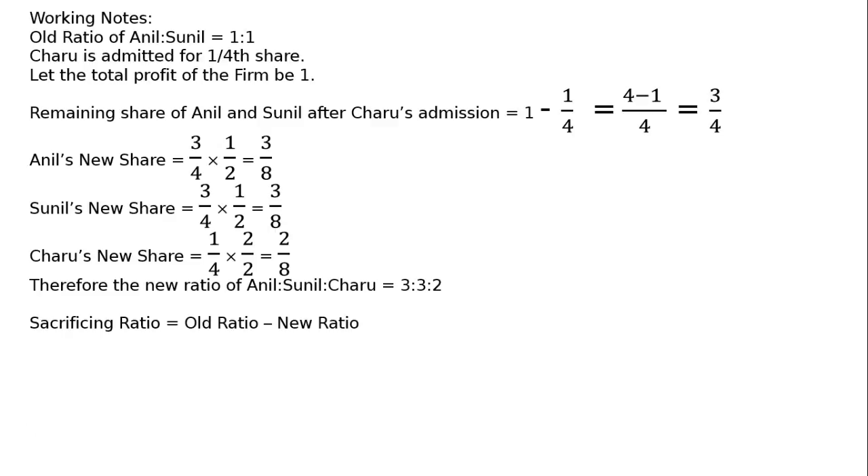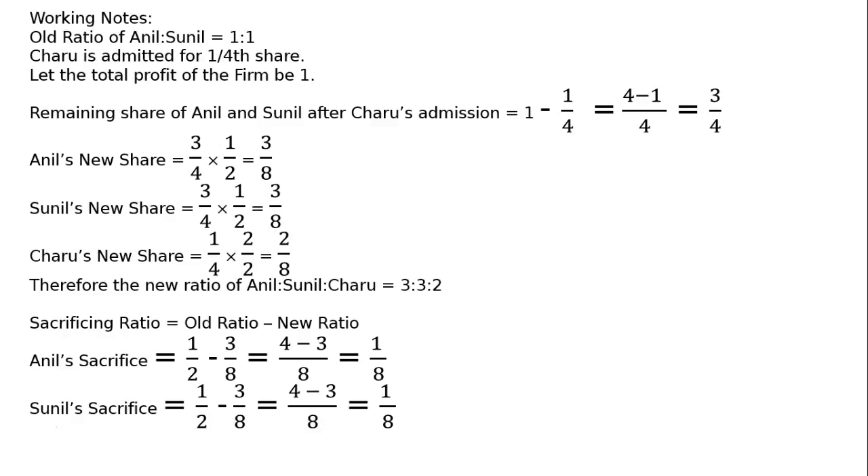Sacrificing ratio equals old ratio minus new ratio. O'Neil's sacrifice: old share minus new share, 1/2 minus 3/8, LCM 8, that is 4 minus 3 in the numerator, divided by 8, equal to 1/8. Likewise, Sonil's sacrifice is 1/2 minus 3/8, LCM 8, 4 minus 3, equal to 1/8. Therefore, the sacrificing ratio of O'Neil to Sonil is equal to 1 is to 1.